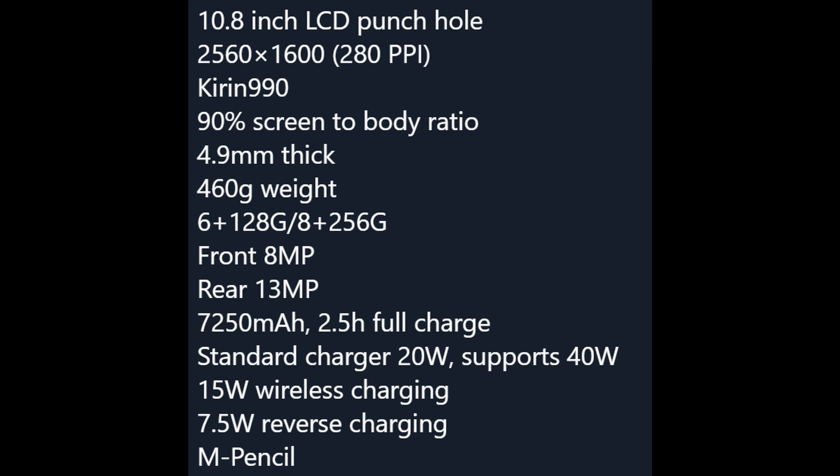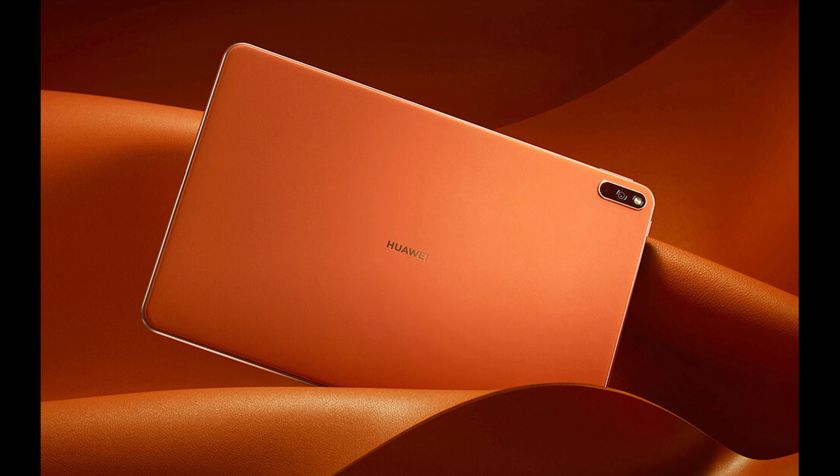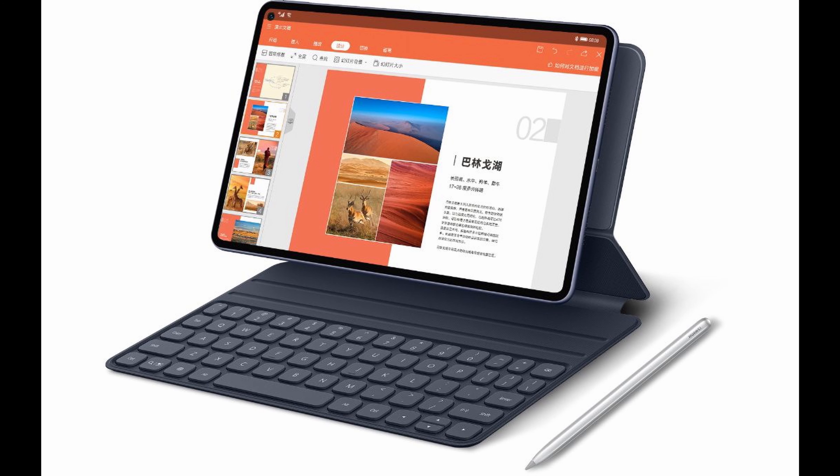It also comes with what they call an M-pencil, so a stylus to write on the display. Very cool looking device. It does not run the Google Play Store at all, so you're gonna have to hopefully find some way to sideload that, otherwise you'll just run the proprietary operating system that Huawei has created.